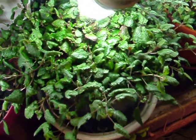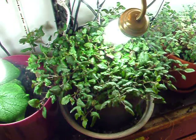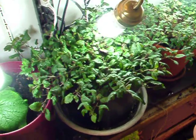And there is my lemon balm plant. It's pretty bushy. Almost ready to harvest some more of that — dry it out and make some tea.